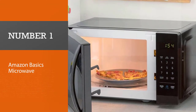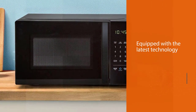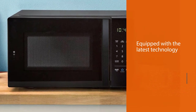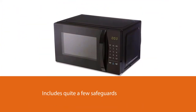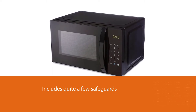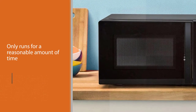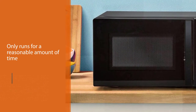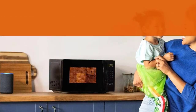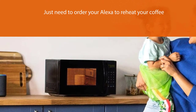Number one: Most Popular — Amazon Basics Microwave. Our first choice is a microwave that fulfills all your essential needs and is equipped with the latest technology. The microwave's compact size is great to save space and is a great deal for a small kitchen. It includes safeguards like running only for a reasonable amount of time. With Alexa integration, you just need to order Alexa to reheat your coffee or reorder your popcorn. The maximum popcorn bag size is three ounces.